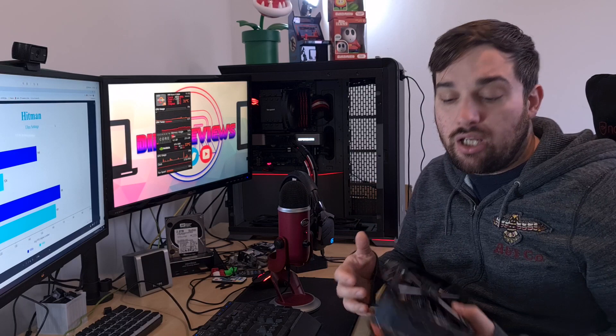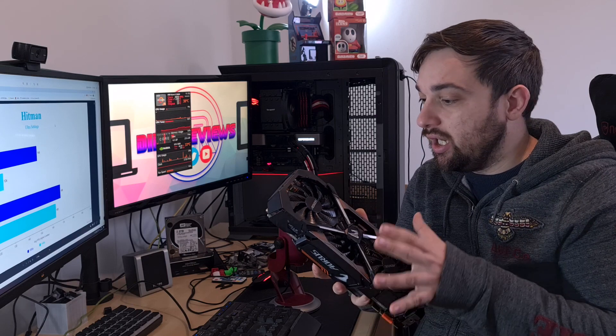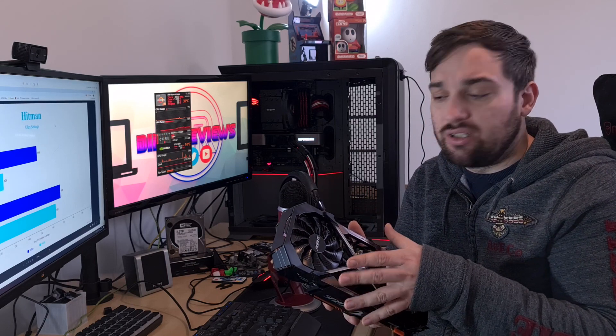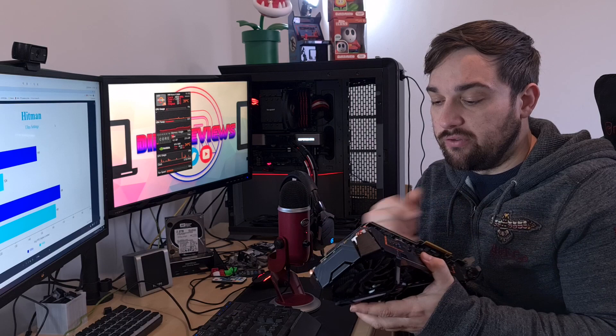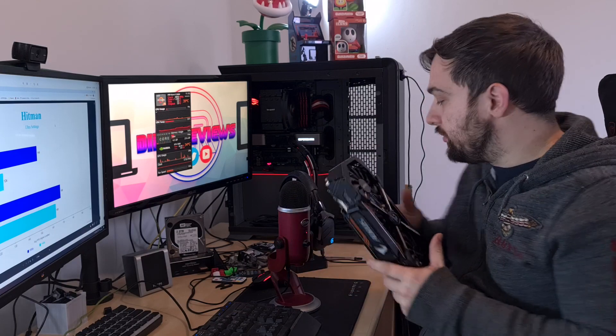This is going to be a really short video. This is the 1080 Ti in question that I tested before — the Aorus Non-Extreme from Gigabyte. I've had this card since brand new and it cost around £700, which is a similar price to the 3080 which cost me £650. So we're going to take a look at just a few graphs and basically show you how much performance has improved over the last two generations.